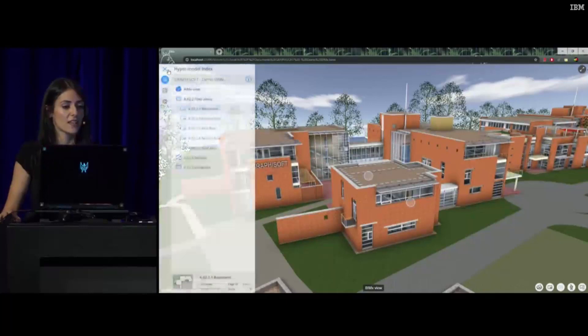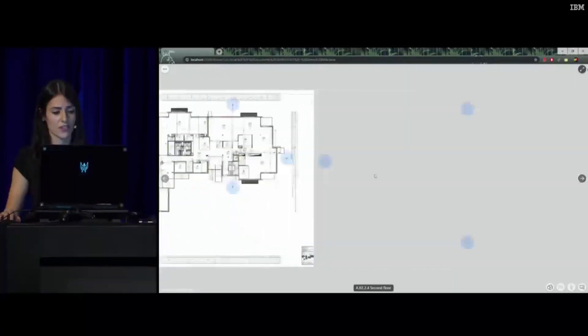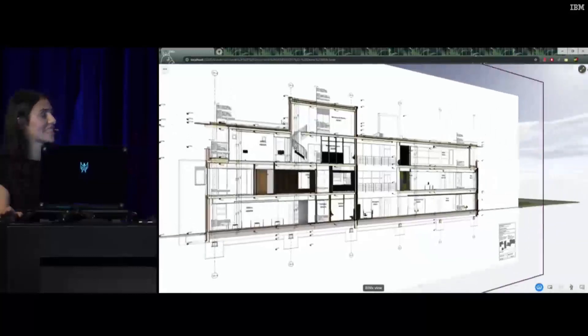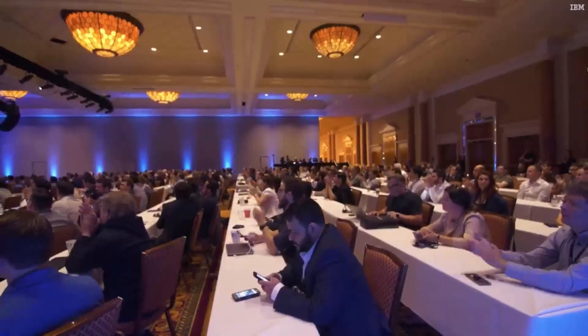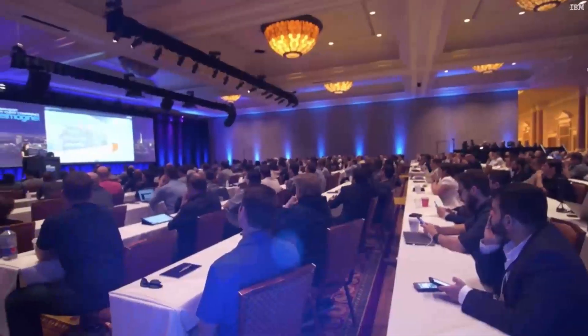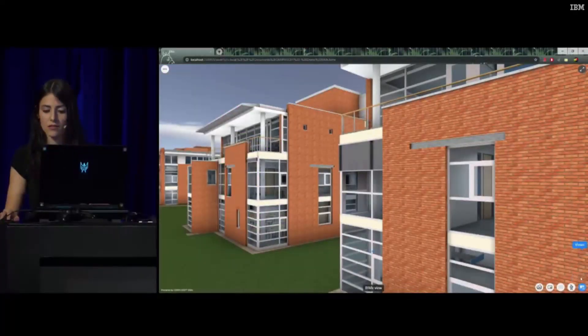Just like in the BIMx mobile app, you have the 3D model viewer on the right and the hypermodel index on the left. Here you can access all your 2D documentation and slide through the whole 2D documentation sets. You can also access other related drawings. You have the choice — do you want to open it in 2D or 3D? Let's go with 3D. And voilà — in your browser it switches automatically to the drawing. A pretty cool feature is also that we kept the ability to use the drawing as a cutting plane.